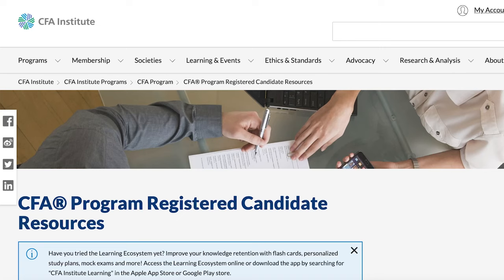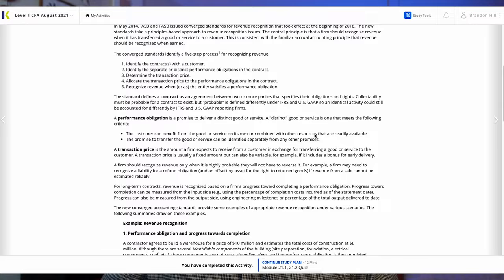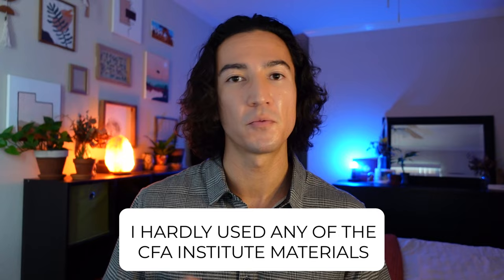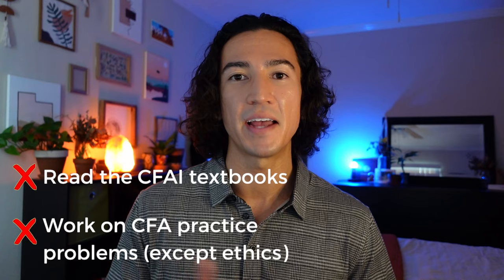Now I'll share the tools and resources I used. Like most candidates, I had the CFA Institute material and platform that you get when you register, and I also utilized a third-party test prep provider. I used Kaplan's essentials package — the most minimal and cheapest package they offered — and I really think that's all you need. I used Kaplan's online textbooks to take my notes and learn the topics, and their platform for practice problems and quizzes. The Kaplan package offers four mock exams and I ended up taking three of them. I hardly used the CFA Institute's textbook material and didn't work on their practice problems except for the ethics section.